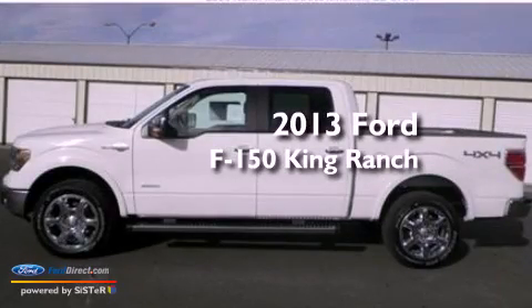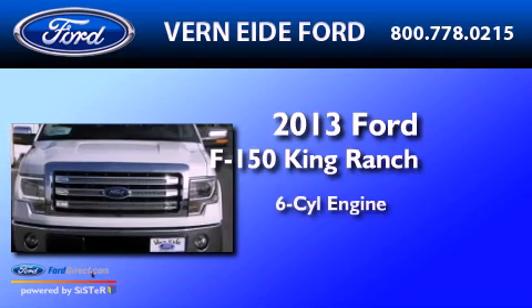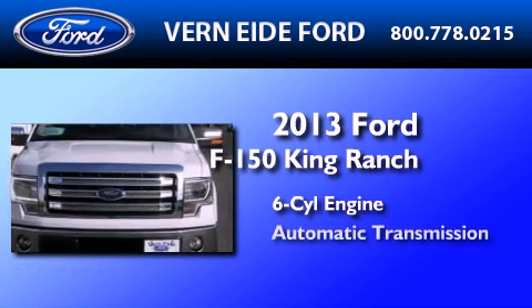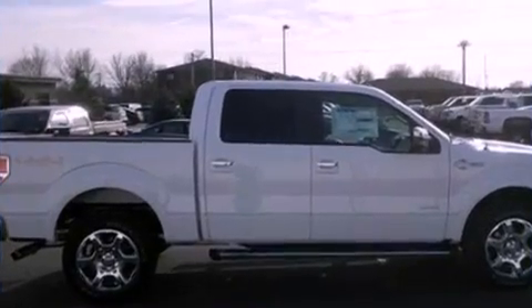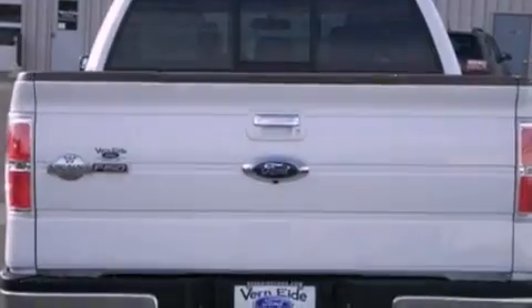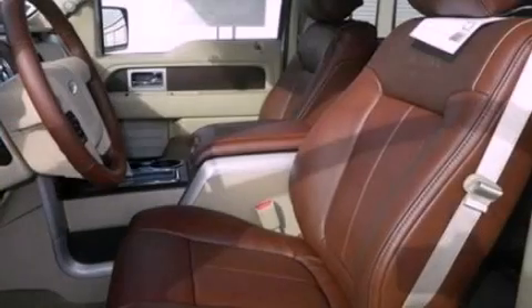This is a brand new 2013 Ford F-150 King Ranch. It features a six-cylinder engine, an automatic transmission, and the added safety and control of four-wheel drive. Its top features include a double wishbone independent front suspension and traction control and stability control systems.